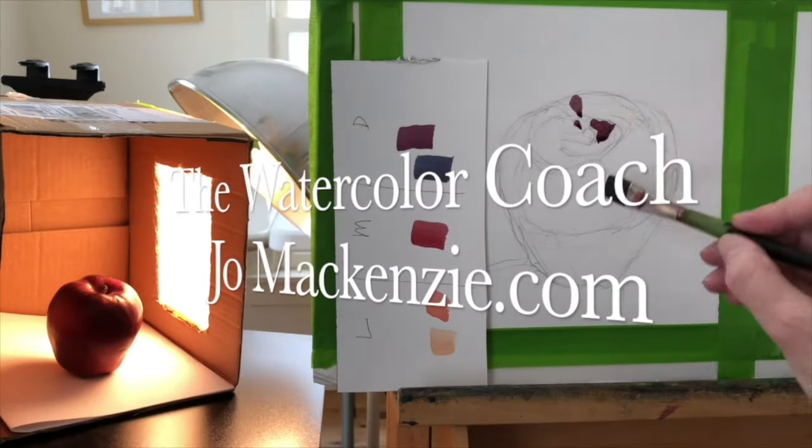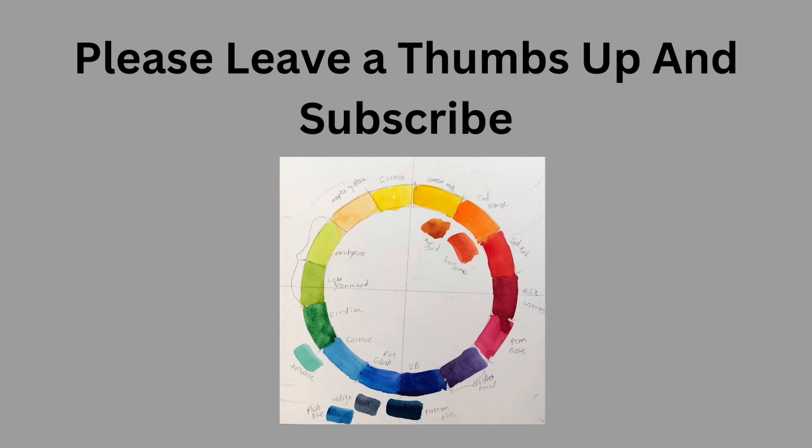Landscape Artist of the Year, Season 5, Episode 4. If this is a recap, to watch the whole episode go to YouTube — please leave me a thumbs up and subscribe — and we will get started.